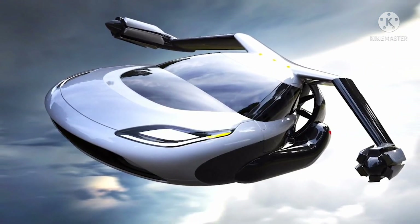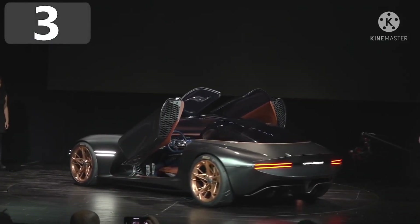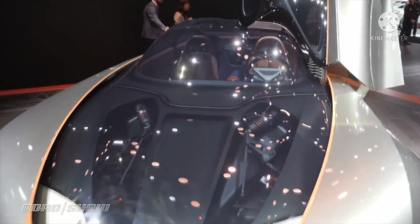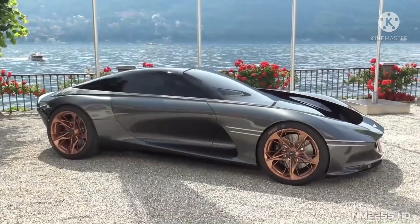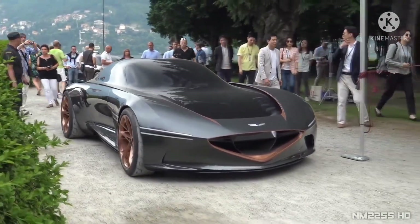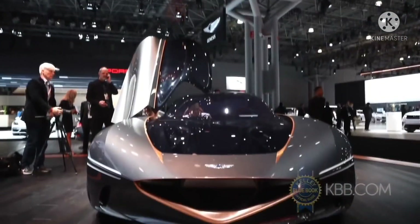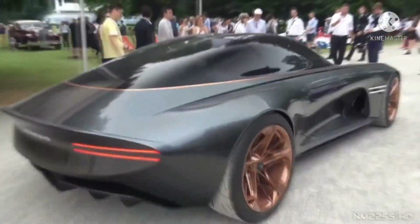Number 3: Genesis Essentia. Cars aren't simply a means of getting from one place to another, and with the Essentia, Genesis — the luxury arm of Hyundai — has developed something that will get you there in style while having a great deal of fun. It's a two-plus-two all-electric GT with a double-bubble style canopy and stunning curvaceous lines. The fully carbon fiber body houses all the battery technology in the central spine, allowing the seats to be positioned much lower than in any other vehicle. Using multiple electric motors and high-density batteries, the plan is for it to go from zero to 60 miles per hour in under three seconds.